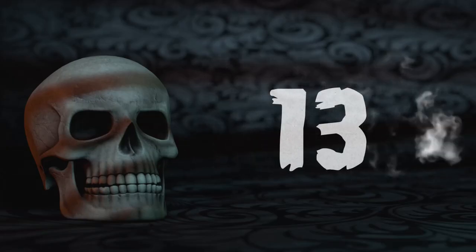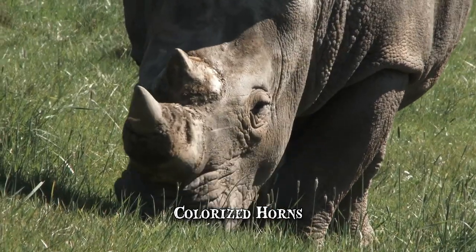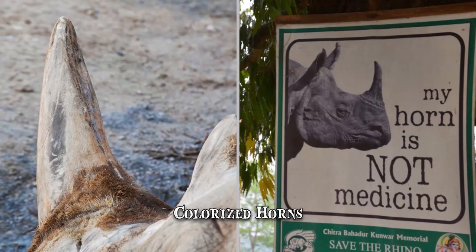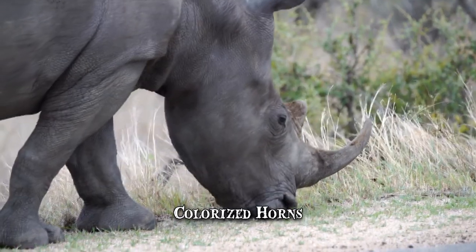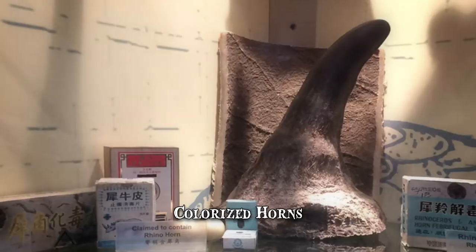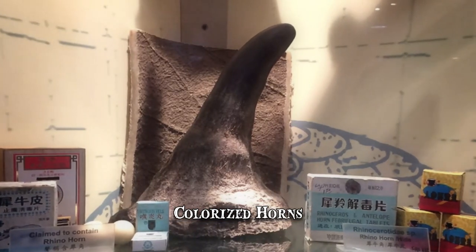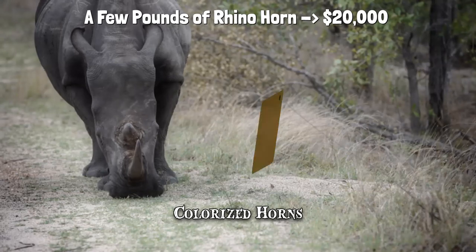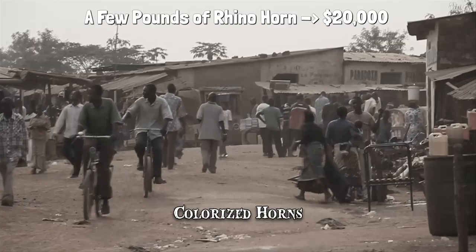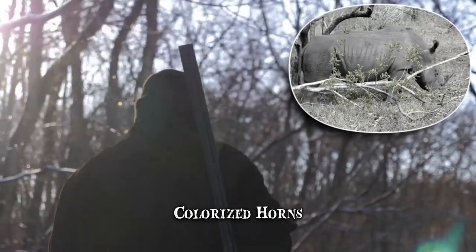Number 13: Colorized Horns. Rhino horn is a sought-after product on the black market, due to beliefs in traditional Eastern medicine that it cures ailments or works as an aphrodisiac. Since rhino horn is made out of keratin — the same substance as human fingernails — ingesting it hasn't been proven effective in any way by conventional science. Still, a few pounds of ground-up rhino horn can be worth upwards of $20,000 on illegal markets, a life-changing fortune in many of Africa's developing areas and the main reason why poachers target the animals.